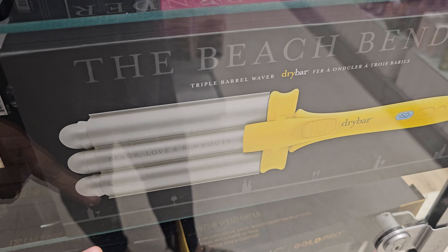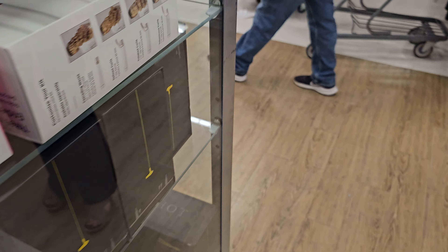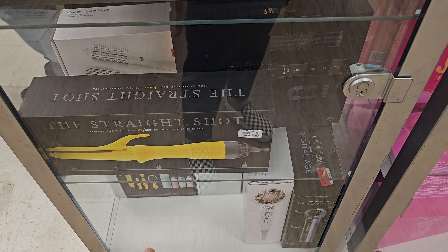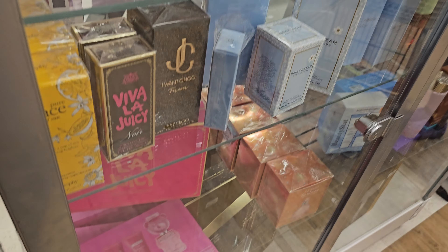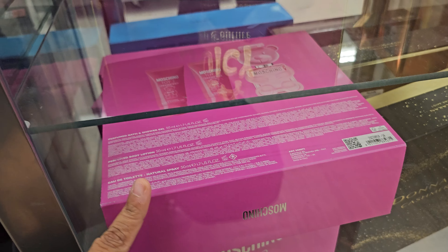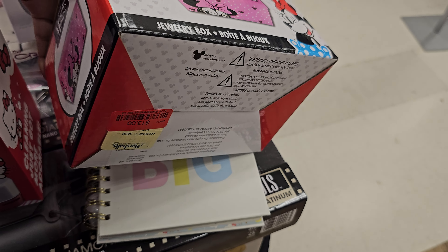Dry Bar is seventy bucks, but it's really good so that's actually cheap. The flat iron is seventy as well. Oh, is this a bubblegum one? Yep! There's also a jewelry box — a mini jewelry box for thirteen dollars.